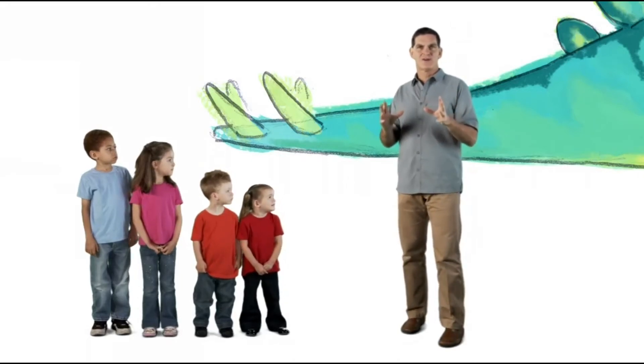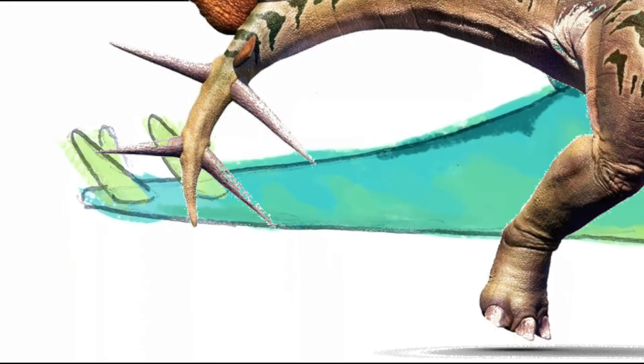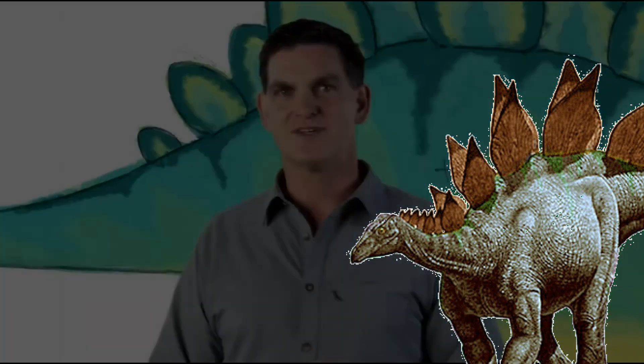So the tail spikes of Stegosaurus may just have been one dinosaur's answer to a very old problem. Remember, get outside, get into nature, and make your own discoveries.